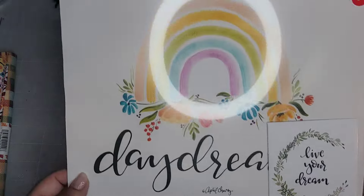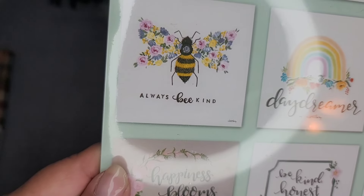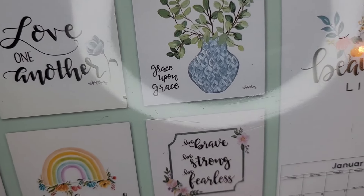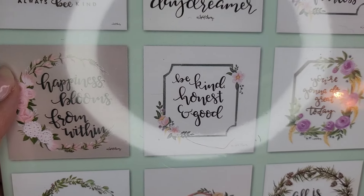And then this one here - another pocket calendar, and here are all the months. What sold me was this one here - 'Love One Another.' That is so sweet, look at how cute these are!